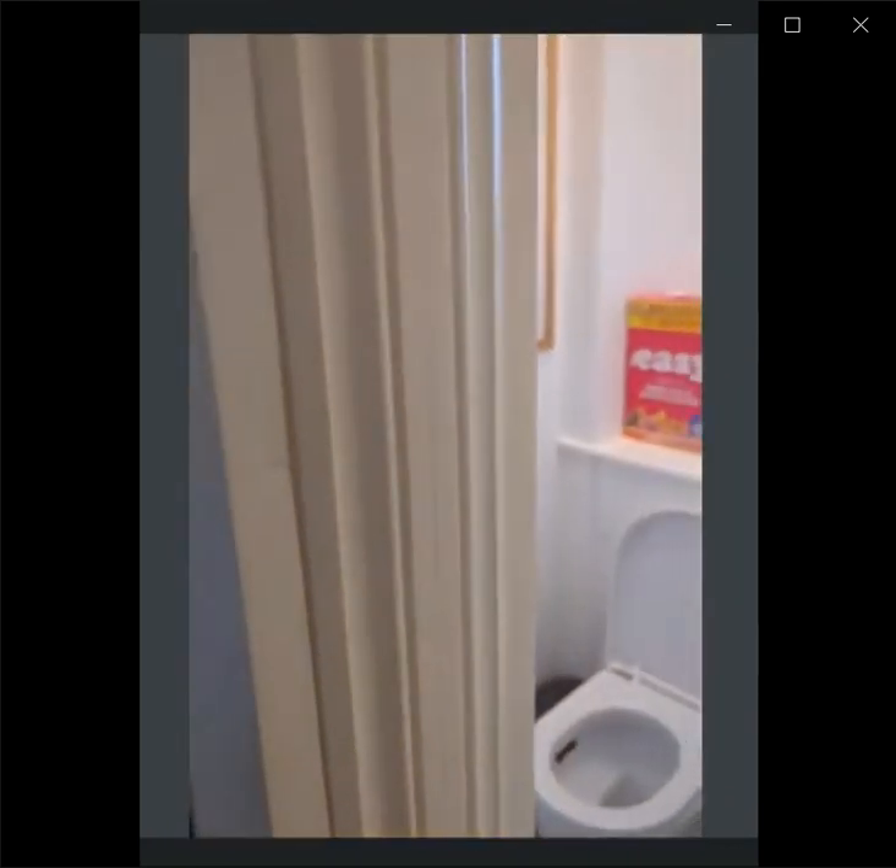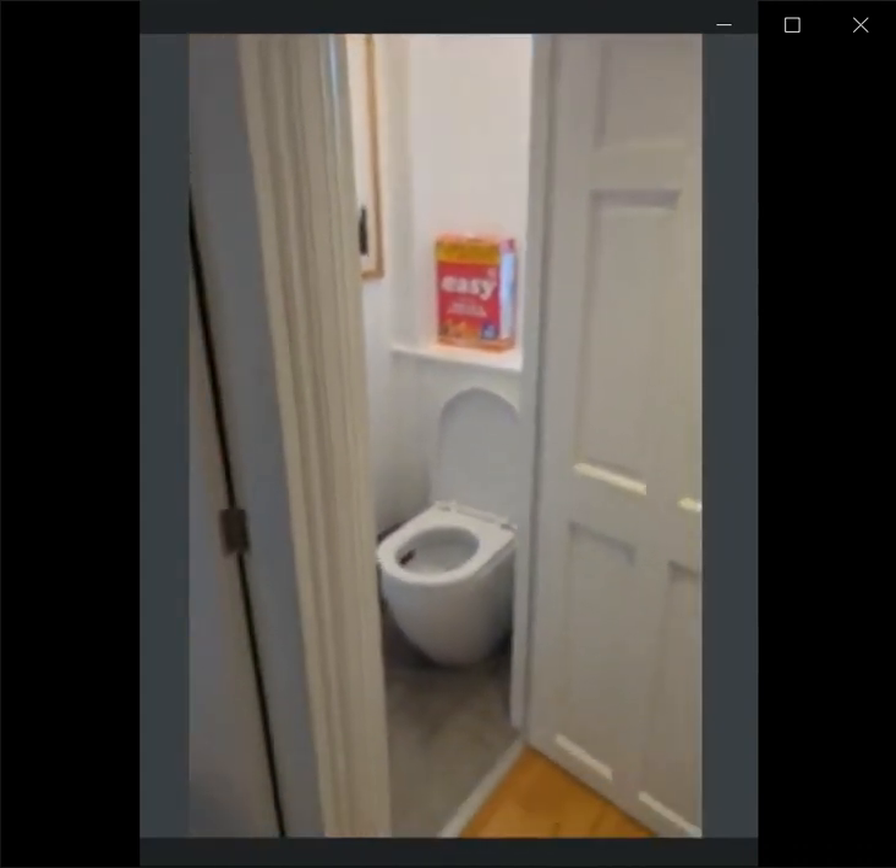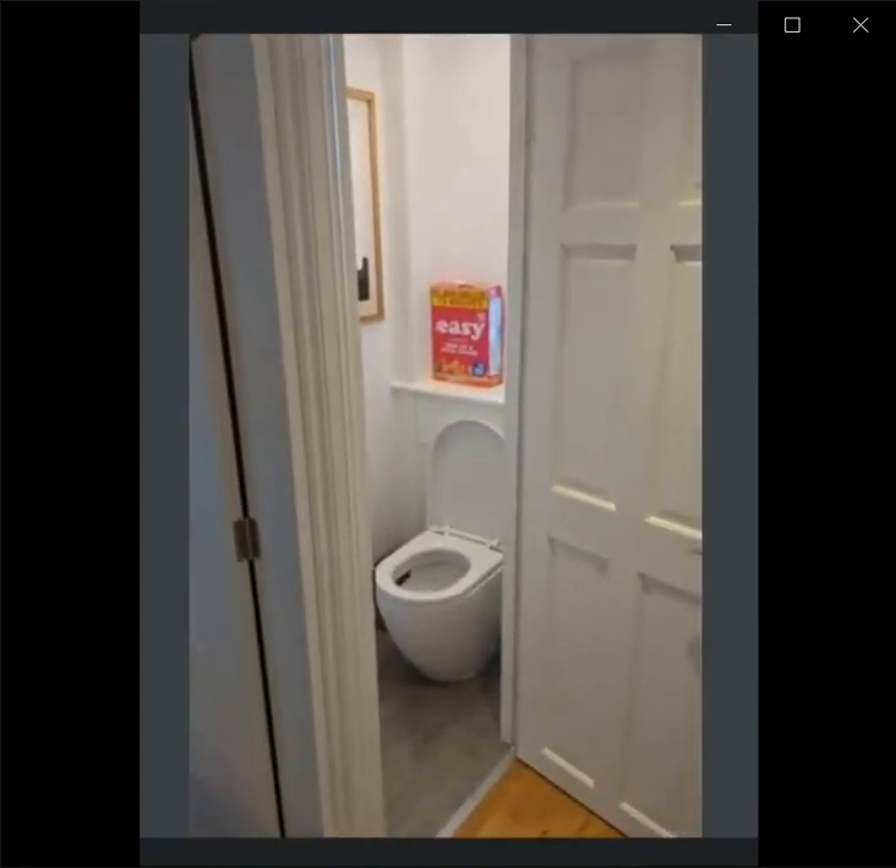Right by the entrance, there is a bathroom. The first bathroom is not a complete bathroom — it's only a toilet, actually.